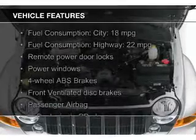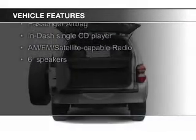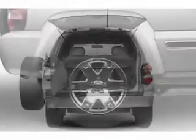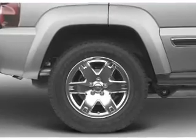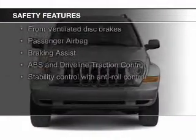The features include an adjustable tilt steering wheel, an alarm system, roof rails, keyless entry, split rear seats, privacy glass, air conditioning, power windows, power mirrors, and power steering.